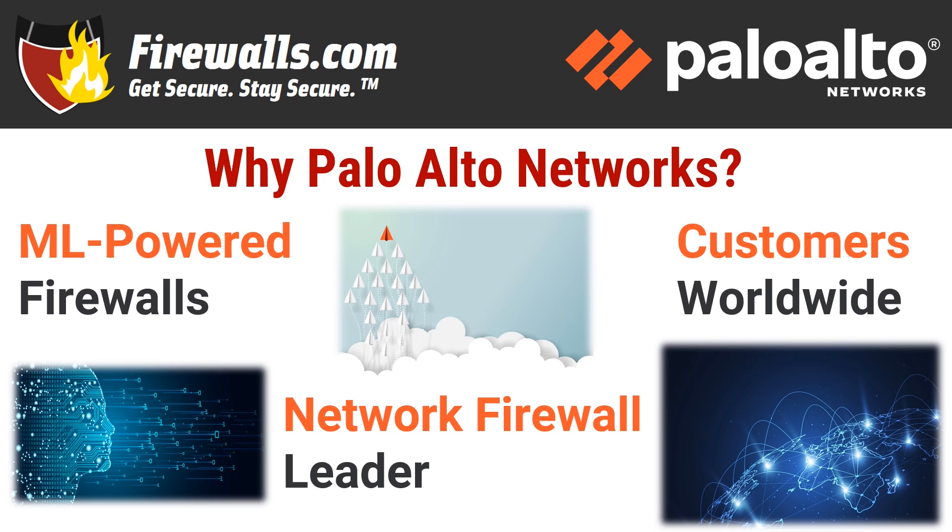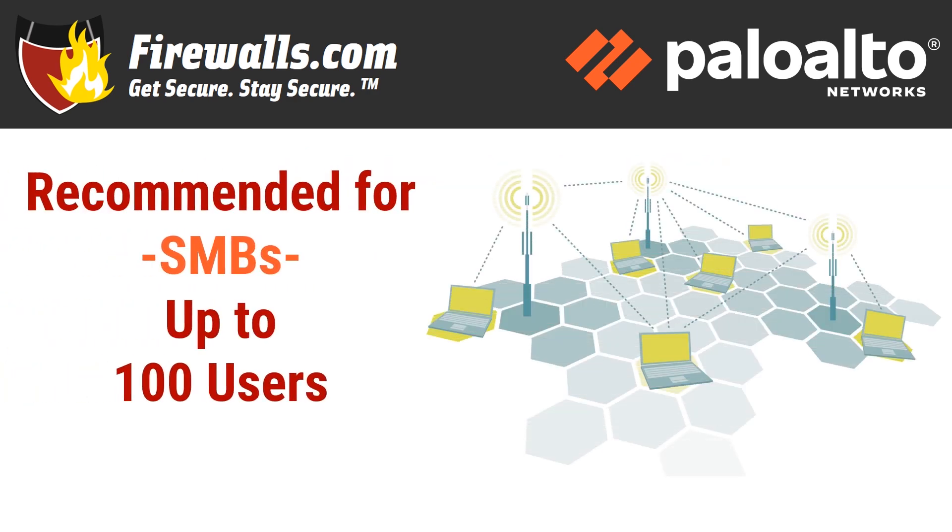Now let's get back to specifics with the PA-820 firewall. We recommend the PA-820 for up to 100 users, ideal for the security needs of a variety of mid-size and even small businesses.